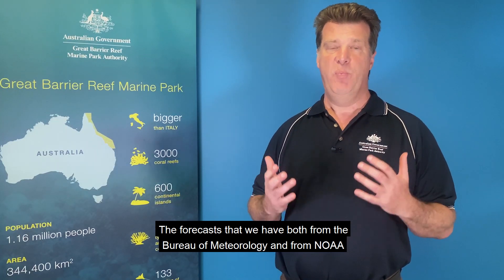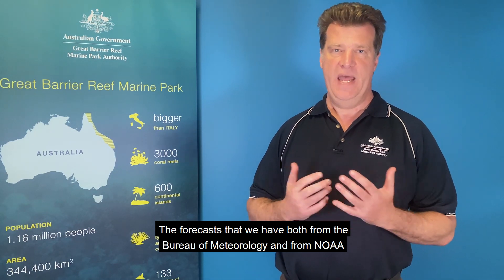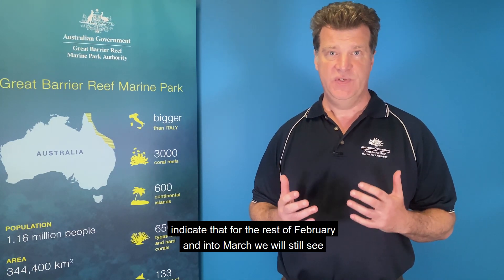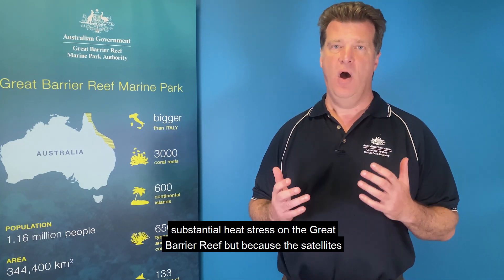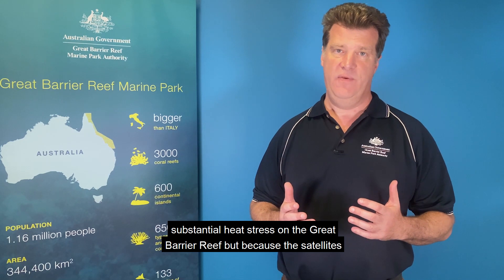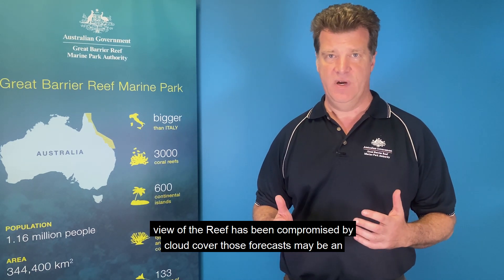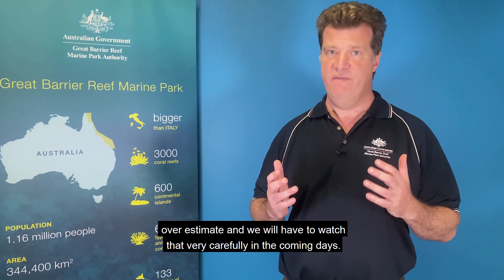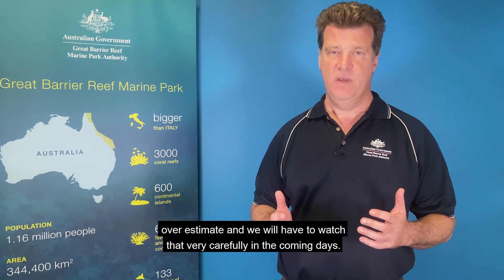The forecasts that we have, both from the Bureau of Meteorology and from NOAA, indicate that for the rest of February and into March we will still see substantial heat stress on the Great Barrier Reef. But because the satellite's view of the reef has been compromised by cloud cover, those forecasts may be an overestimate, and we will have to watch that very carefully in the coming days.